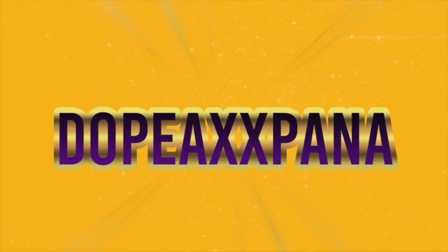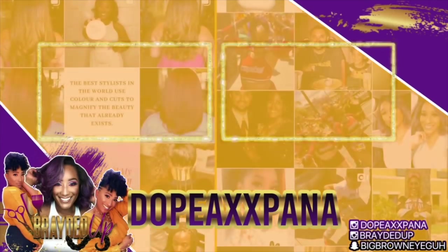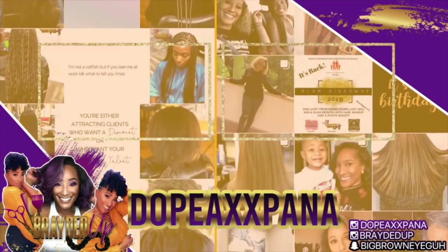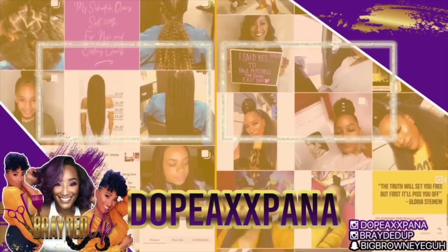What you mean you don't know Panna? She's dope. What you mean? What you mean? What you mean?